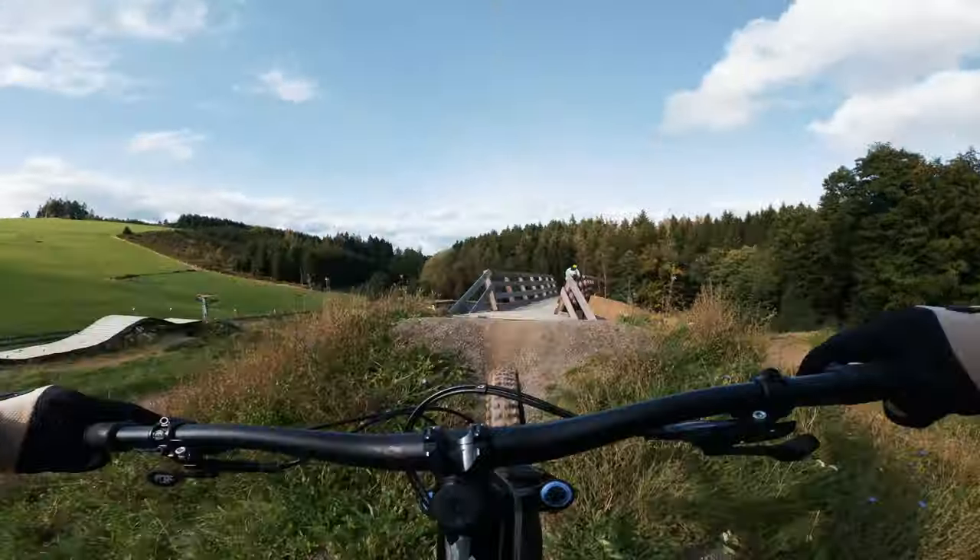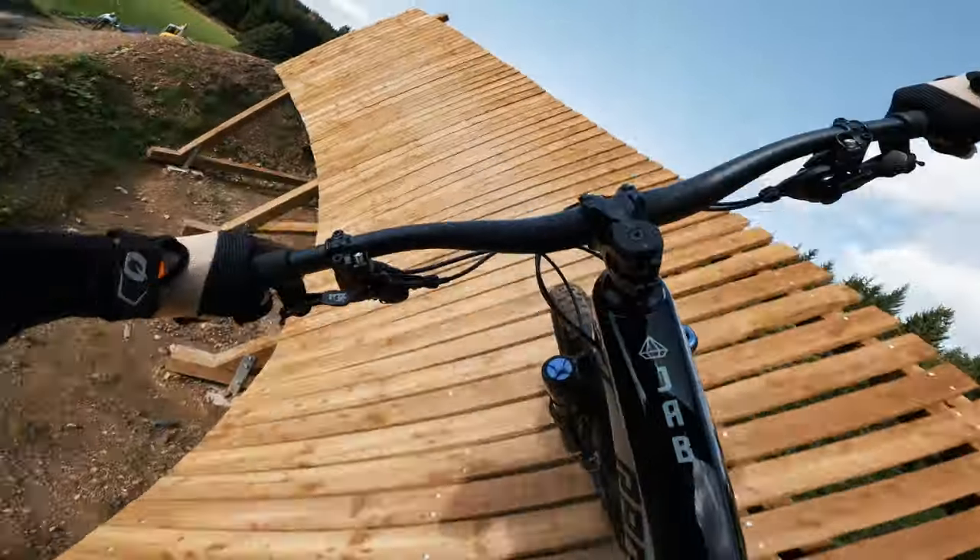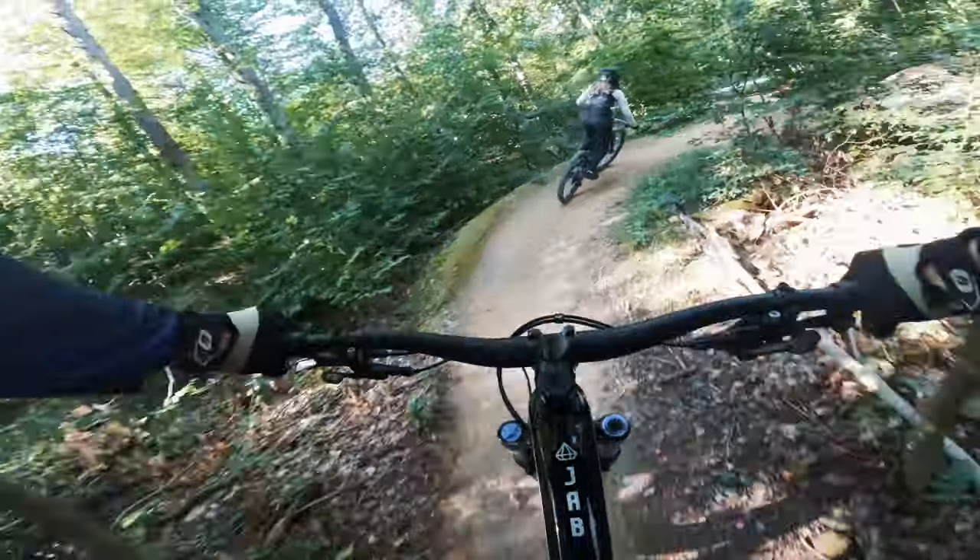The 27.5-inch wheels — I think — are always a good choice. There are so many people who say they can't ride 27.5. I also ride 29-inch on a trail bike, the Levo 29 inch. And I have to say, 29 inch is cool — it rolls super fast and is also great. But the 27.5 inch is also a good option and has its own strengths. Just because a bike has 27.5-inch wheels doesn't mean it's a bad choice.